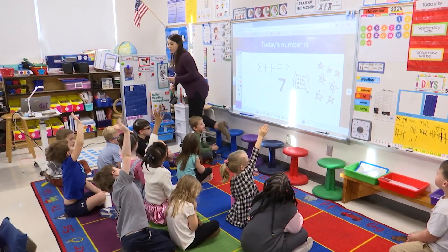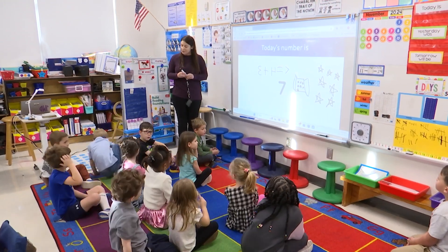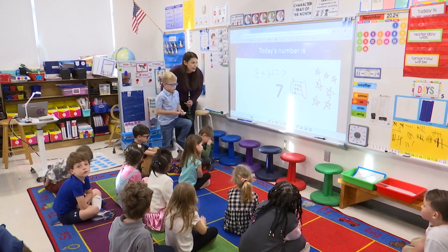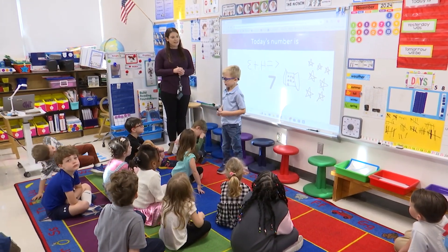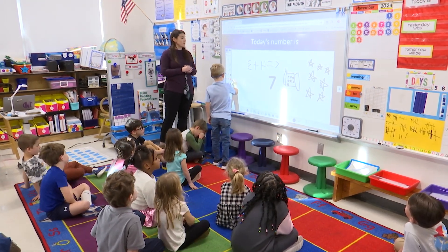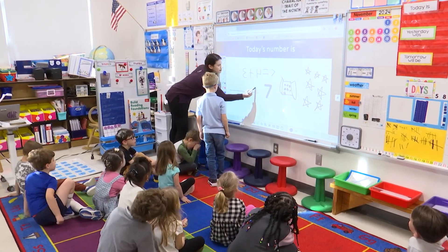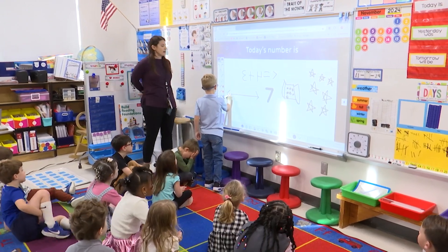Let's see — Jameson, would you like to share? Tell us what you're going to do to show your math thinking. How can we represent the number seven? I'm going to do a number line. A number line! Wow. Do you need help making your number line? Yes. All right, how about I make the line and you can show us how to make the number seven? Can you count out loud?